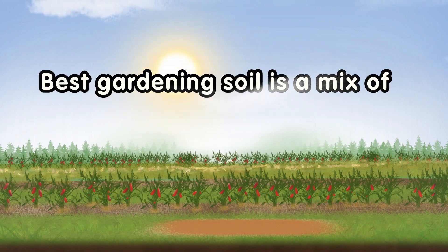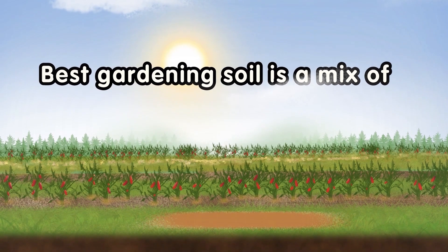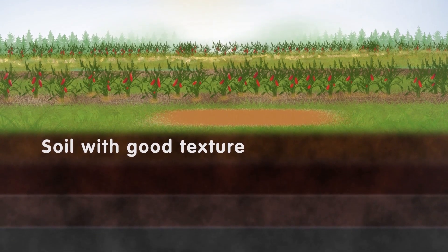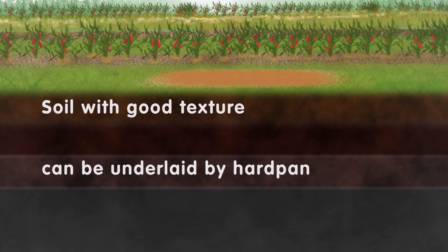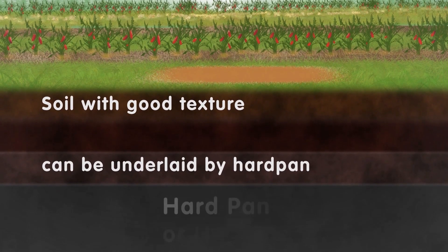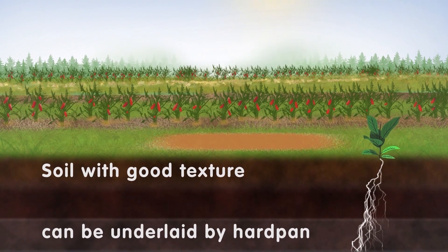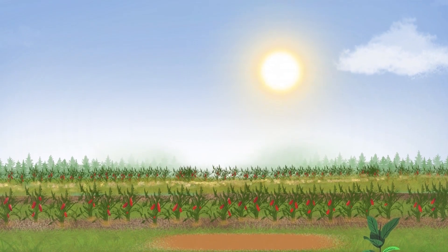Another thing to consider is not just soil texture at the surface. You could have the best loamy soil for about a foot, and it can be underlain by rock, gravel, or a really hard soil — hardpan. This is going to be especially problematic if you're trying to grow tree species. Sometimes there are geological formations that thwart us, and it's good to know about that beforehand.